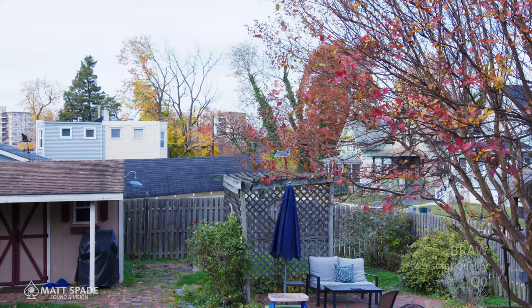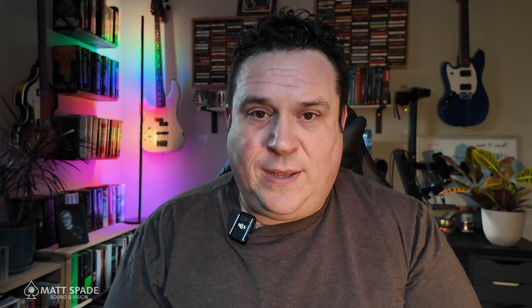I'm not faulting anybody for this. There are other things that go into play with your image when choosing which format to shoot in. So let's take the camera outside — this is earlier today. Here's Q0. Here's 12 to 1. Everything looks the same.